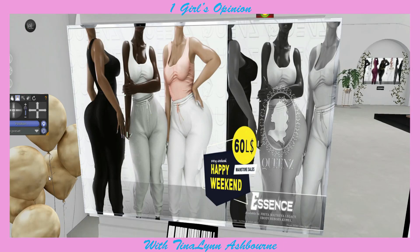Now we're at Queens, and we have this super cute little outfit called Essence. It's for Freya, Maitreya, Legacy, Reborn, and Cupra - so everybody's represented. And it's a fat pack for 60 Lindens, so you absolutely cannot beat that. And it's sweatpants. And who doesn't love a good set of sweatpants?